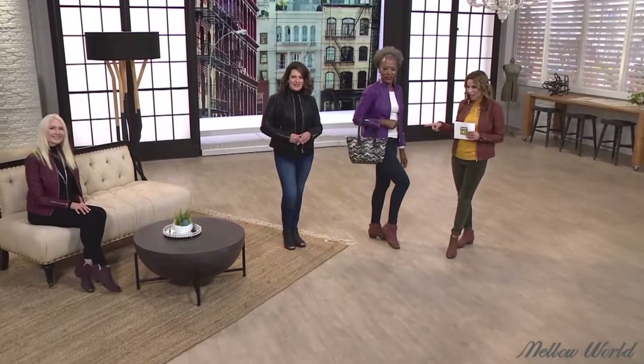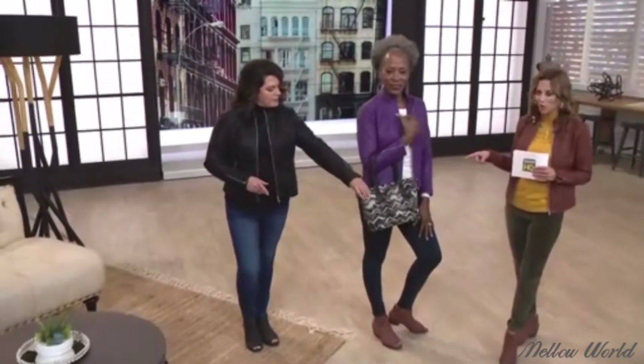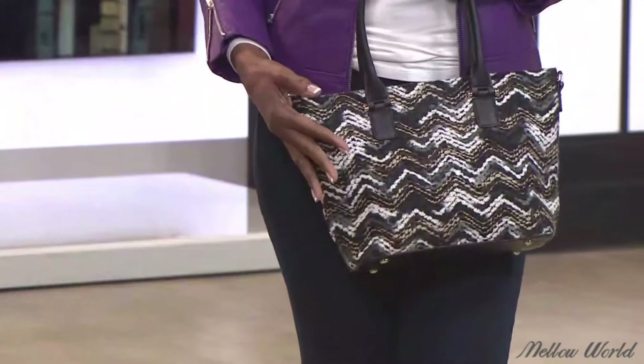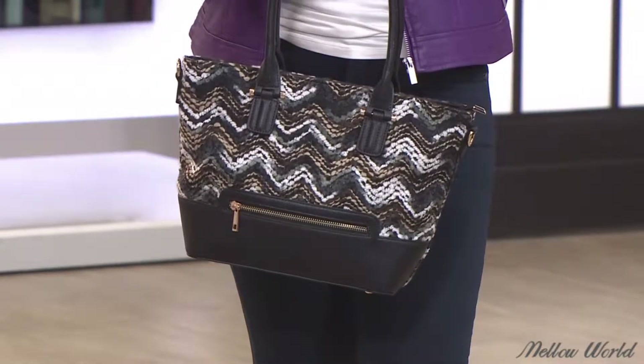If you love the handbag that Armanda is wearing, we're going to take a look at that. It is from Mellow World — it is the Vicky. See how we're putting your whole look together? It's the jacket, it's the shoes, it's the scarf, and now it's the handbag from Mellow World.